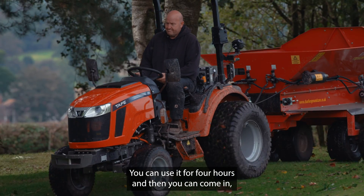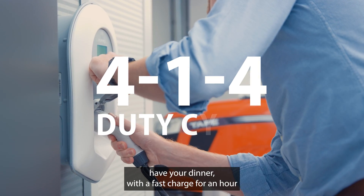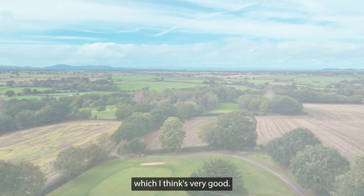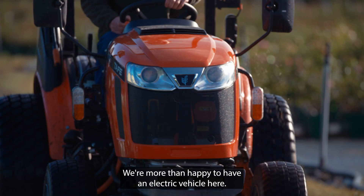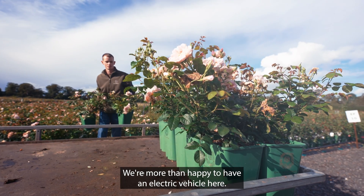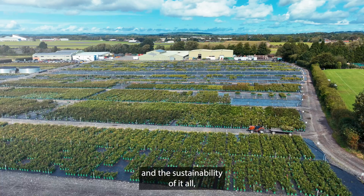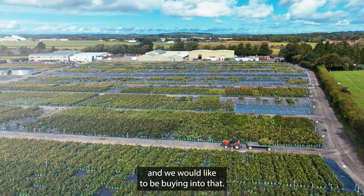You can use it for four hours and then come in and have your dinner with a fast charge for an hour, and then you can use it again for another four hours, which I think is very good. We're more than happy to have an electric vehicle here. You need to look to the environment and the sustainability of it all, and we would like to be buying into that.